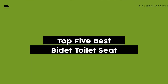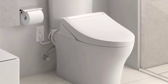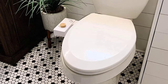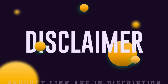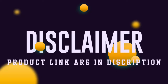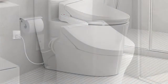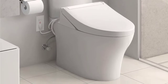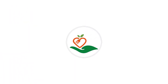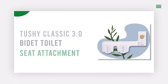Today we review the top five bidet toilet seats so you can choose the right one for your purpose. After spending two weeks of research and consumer surveys, we compiled this list. For more information and updated pricing on the products mentioned, check the links in the description below. Since we're a new channel, don't forget to subscribe and click the alert notification to help us grow. Let's get started.